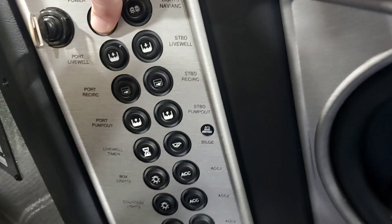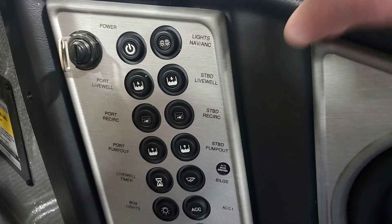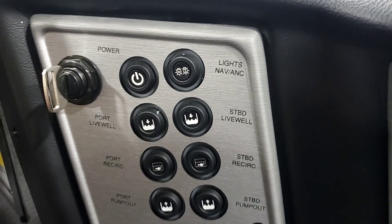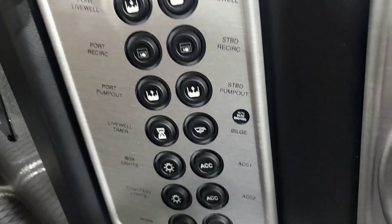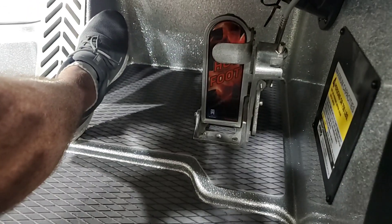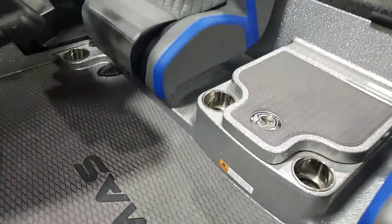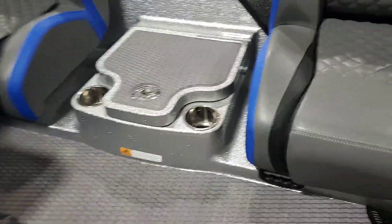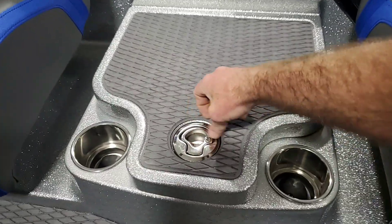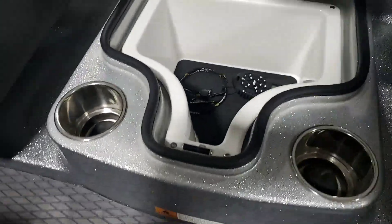Down at the console you can see these are very good switches. Battery switch must be off. You've got power switch, navigation lights, all your livewell controls, lots of accessory switches, courtesy lights, box lights — all that good stuff. Hot foot is standard. Cup holder beside the driver seat. Driver and passenger seats both slide. There's a large storage box here for the i-Pilot remote, extra keys, and all those sorts of things.